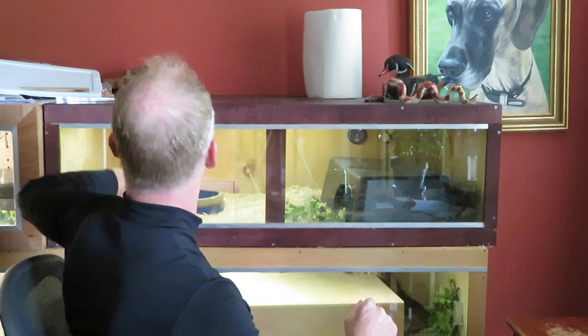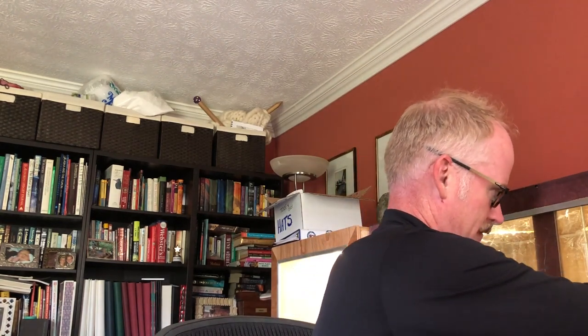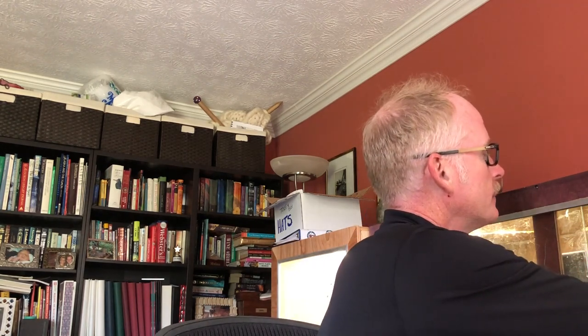Welcome in! It's normally Finn and Magic the Great Danes, but today I'm gonna turn it into the boa constrictor show. I'm in the office — or snake room as we call it — and I thought I would just show you a couple of the little collection I have.